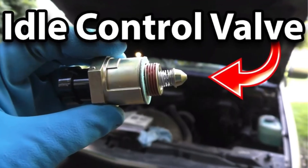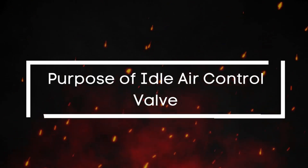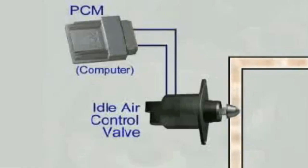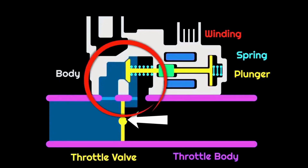In today's video, we're diving into everything you need to know about a bad idle air control valve — what it does, how it fails, and the key signs you should watch out for. The idle air control valve actuator is an electrically controlled device which gets its input from the vehicle's engine control unit. The actuator either bypasses the throttle or operates the throttle butterfly valve directly. The main job of the IAC valve is to regulate the engine's idle speed by controlling the amount of air that bypasses the throttle plate, ensuring the engine runs smoothly when the throttle is closed, like when you're stopped at a light or warming up the engine.